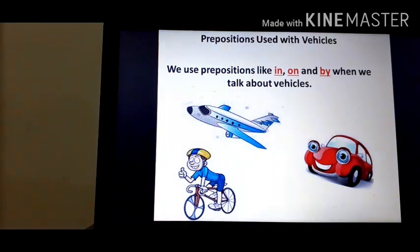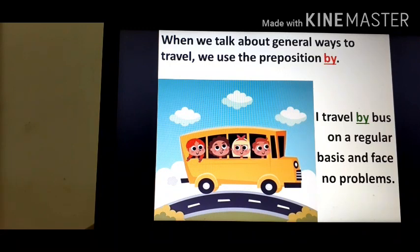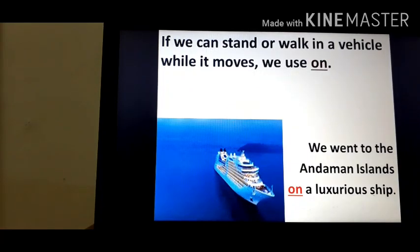Now let's look at prepositions used with vehicles. We use 'in,' 'on,' and 'by' when we talk about vehicles. When we sit inside a vehicle, we use 'in' — for example, 'We came here in a taxi to be on time.' When we talk about general ways to travel, we use 'by' — for example, 'I travel by bus on a regular basis.' If we can stand or walk in a vehicle while it moves, we use 'on' — for example, 'We went to the Andaman Islands on a luxurious ship.'